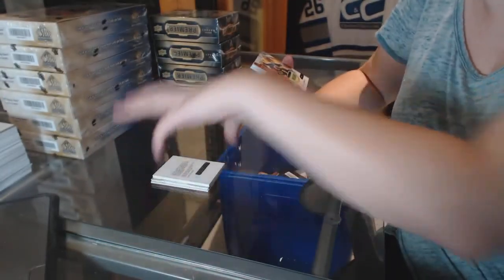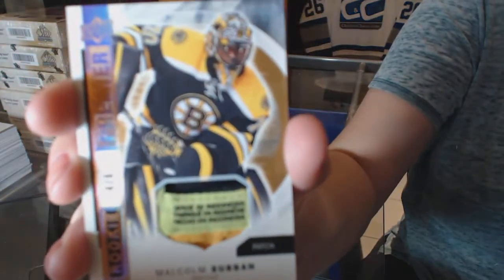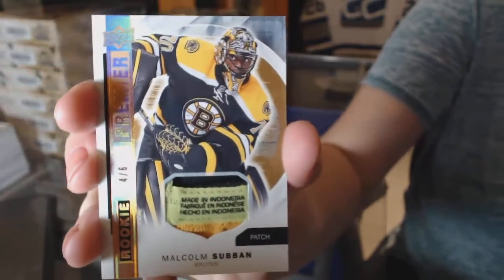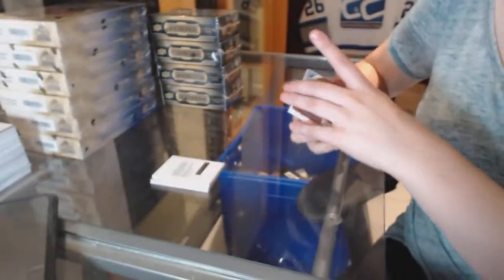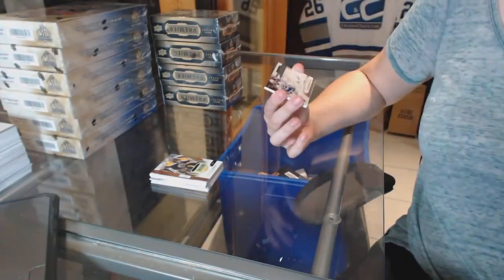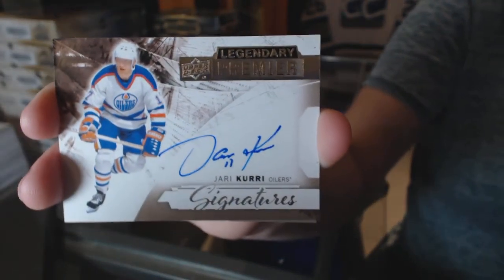We've got a rookie patch tag, numbered 4 of 6, Malcolm Subban. They say patch, but I'm going to go ahead and call that a tag. We've got legendary signatures — Yari Curry.